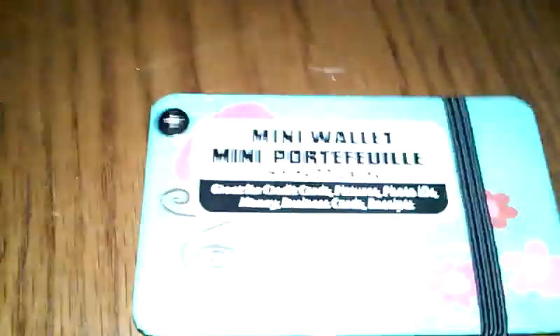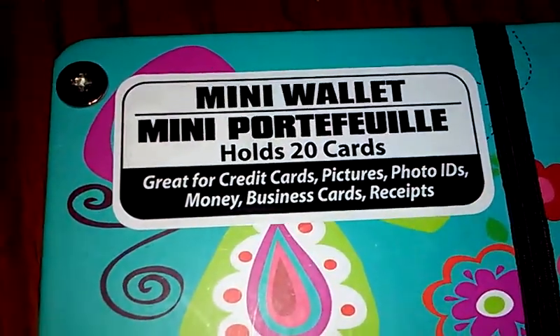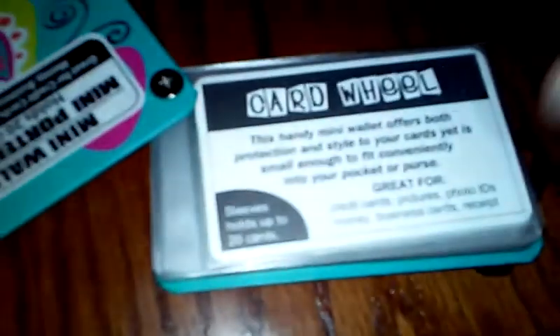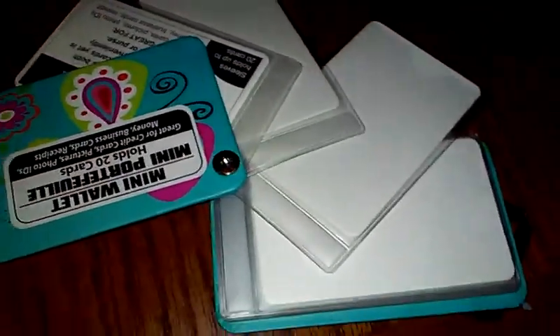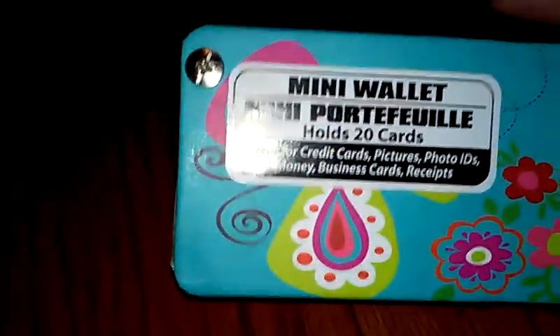And then I've seen this — it's a mini wallet organizer or holder; it holds 20 cards. This is the Dollar Tree butterfly design. They had like two other prints, but I got this one because I love butterflies. It has all the little slots — you can put pictures, credit cards, IDs, whatever. Simple. I haven't seen these ones before, so I figured maybe I'll give it a try. If I don't like it, it was only a dollar.